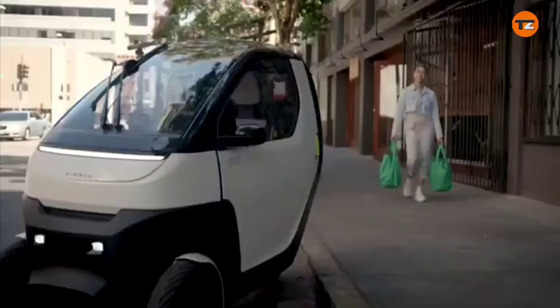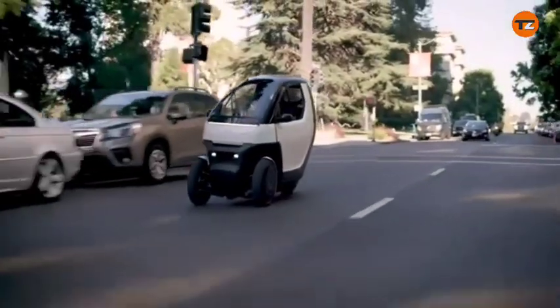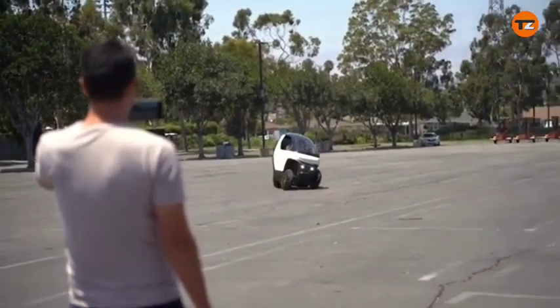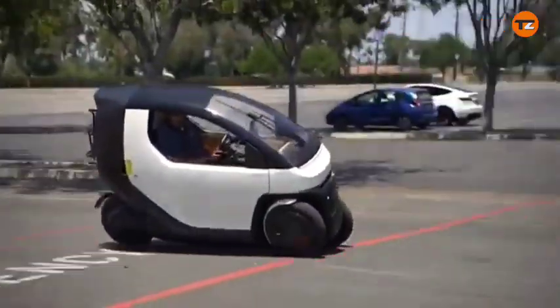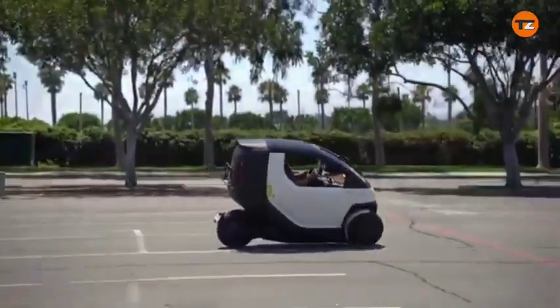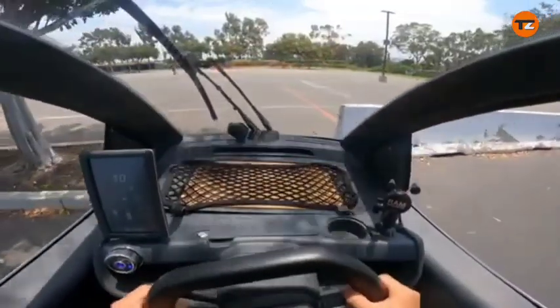The Nimbus 1 is a compact, three-wheeled electric vehicle designed for urban mobility. It's often described as a hybrid between a car and a motorcycle, aiming to offer the convenience and weather protection of a car with the agility and size of a smaller vehicle. The vehicle uses a unique lean-tilt technology, allowing it to lean into turns like a motorcycle for agility, while an onboard control system maintains stability.